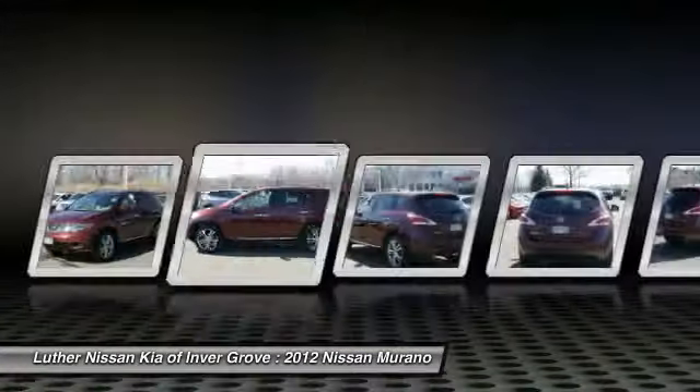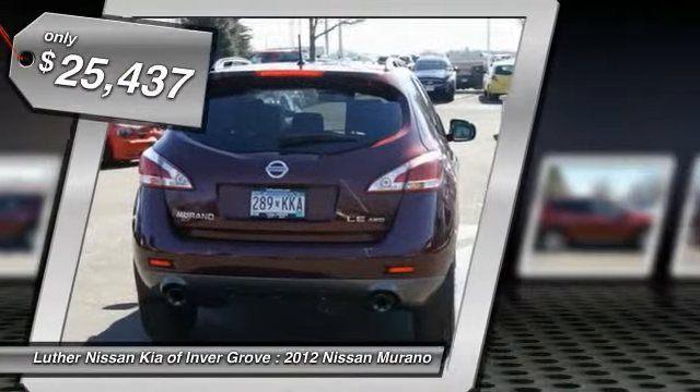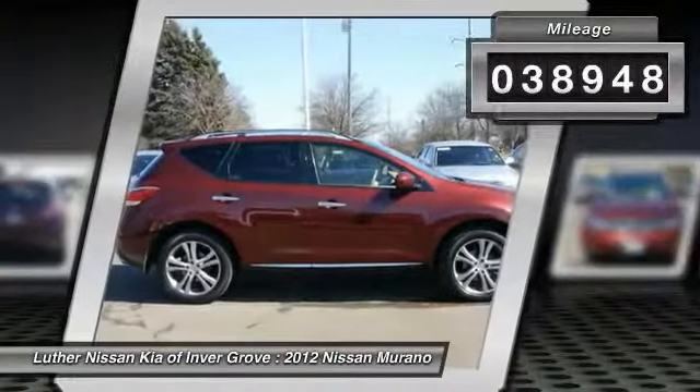Great fuel economy and a powerful V6 engine combine to deliver a refined driving experience, and is priced below $30,000. This vehicle has less than 40,000 miles.